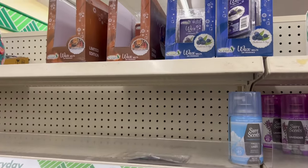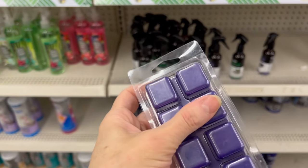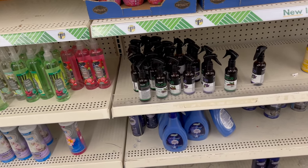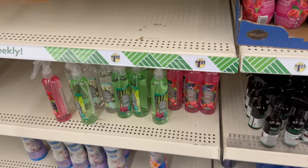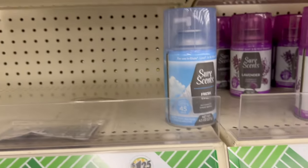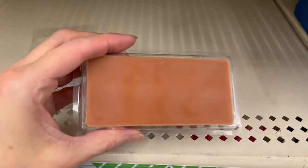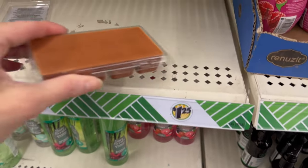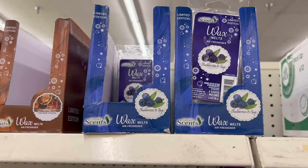They even came out with matching limited edition wax melts. I really wanted to smell the spray but I didn't want to spray it in the store, so I smelled the wax melt instead — and it smells really good! It has kind of one of those sweet, childhood, scented-toy smells. We also have this one — bourbon vanilla — and wow, that one's really nice too. I do prefer the first one though.